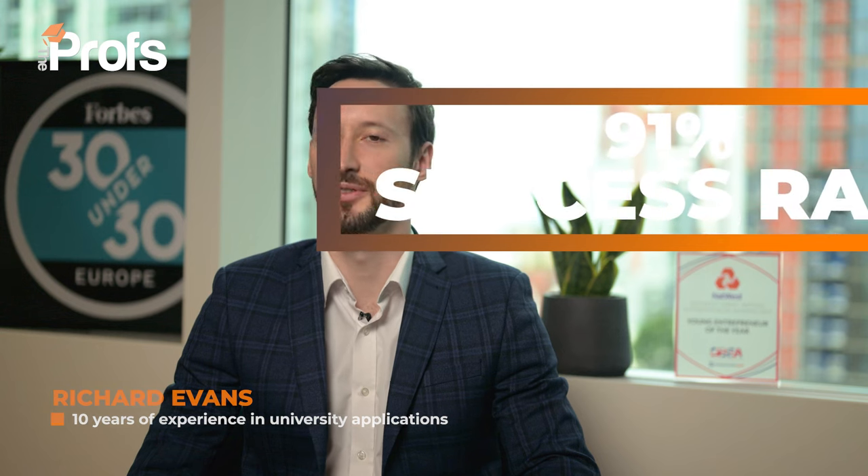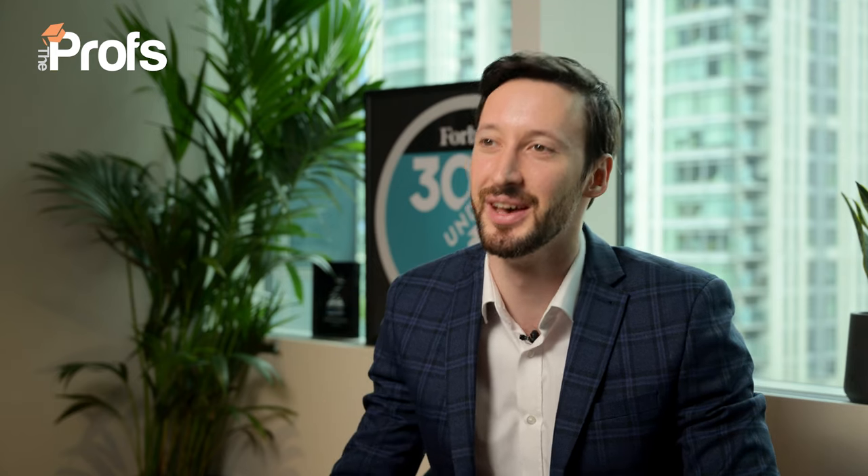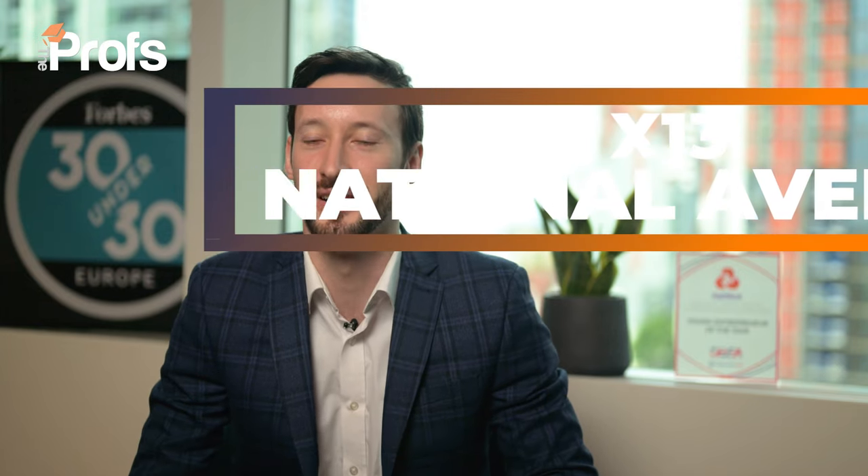Hi, I'm Richard and over the last 10 years I've helped students get into LSE's BSc Management with a 91% success rate. That's a whopping 13 times the average acceptance rate of just 7%, which means for every student applying there are 12 more clever applicants trying to take your place.